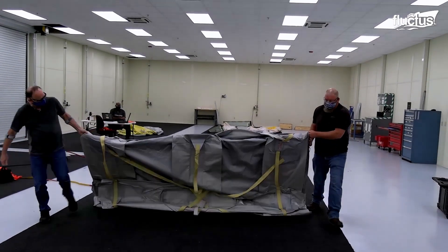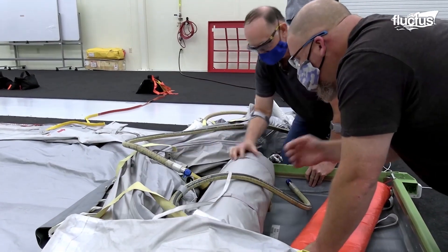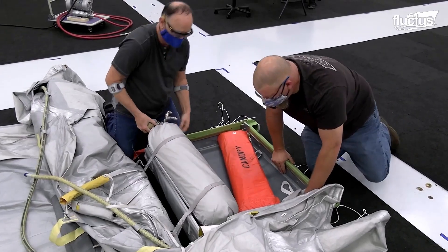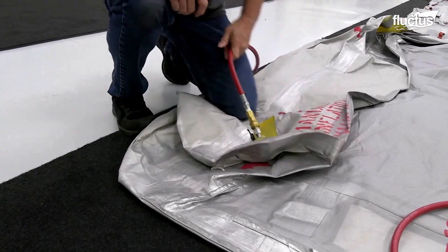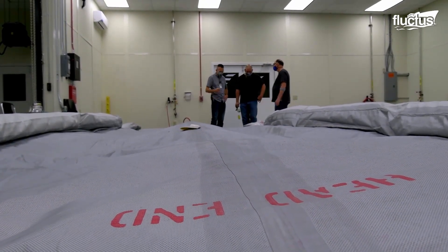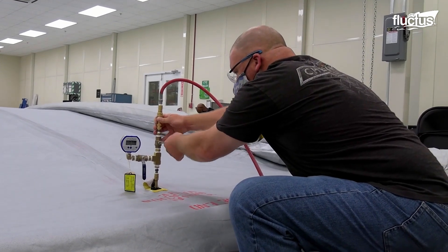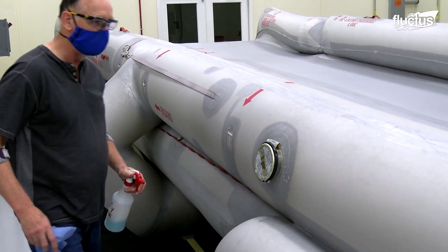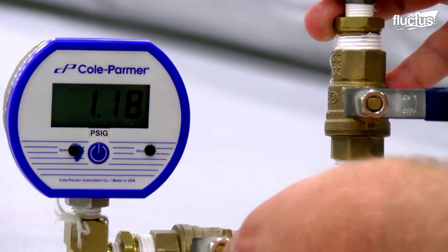As with any device that's being installed aboard an aircraft, evacuation slides are put through a number of tests to ensure they are able to perform, as required, in an emergency. The first of these tests is what's known as a floor test. This involves inflating the slide in a closed facility, or testing area. Engineers and repair technicians will typically stand by to observe the inflation and ensure the design functions as intended.